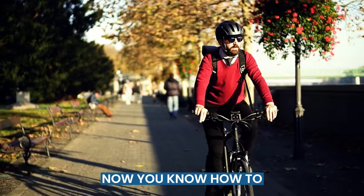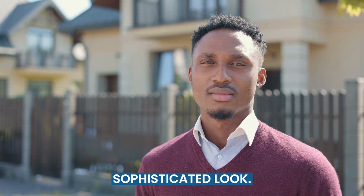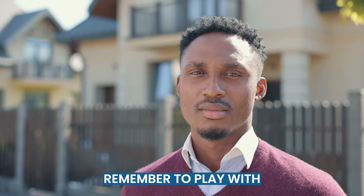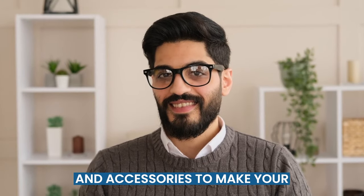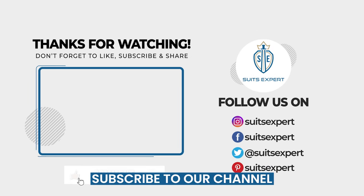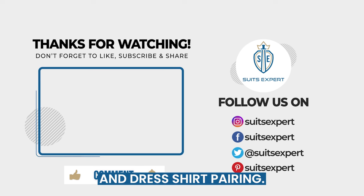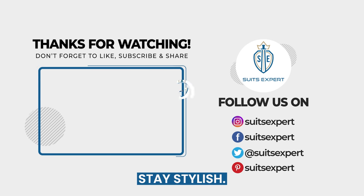Now you know how to style various sweater types with dress shirts for a fashionable and sophisticated look. Remember to play with colors, patterns, and accessories to make your outfit truly unique. Don't forget to like this video, subscribe to our channel, and leave a comment with your favorite sweater and dress shirt pairing. Until next time, stay stylish!